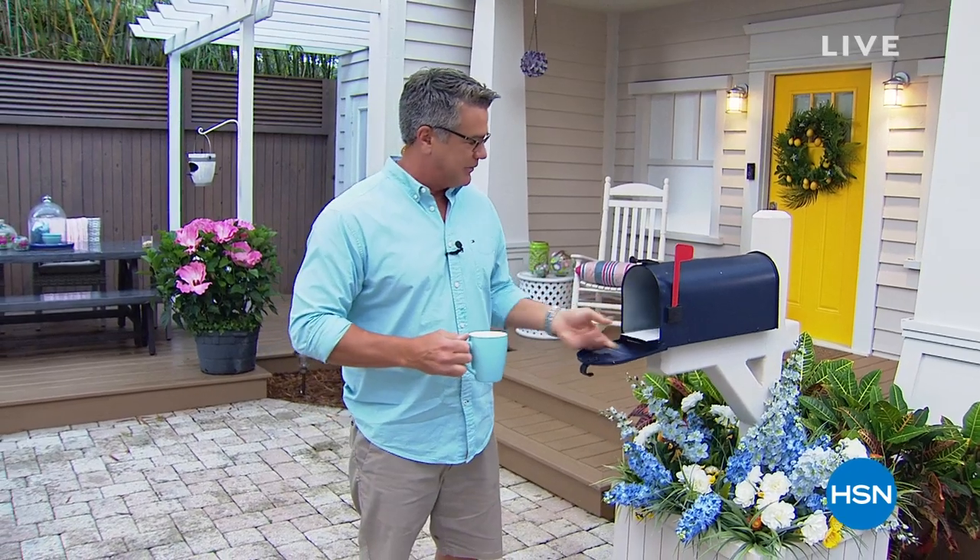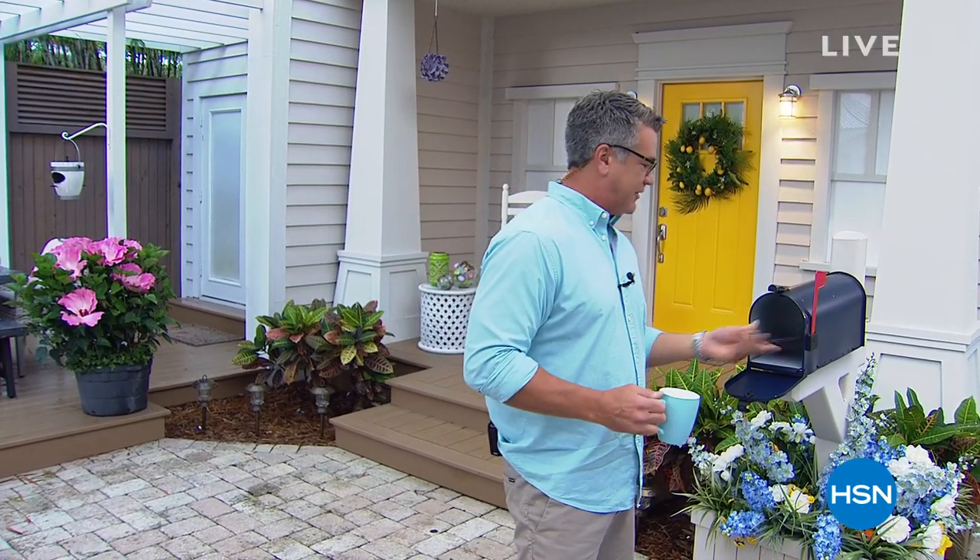Let's check our mailbox and see what we got today. We did get something — the mailman came early. As you know, we stream live on Facebook and every week we love to answer your questions and comments. I want to thank my Facebook friends from last week: Dawn, Connie, Thomas, Robin, Linda, and Peter — all who joined us. Remember to get social with us at HSN.com.